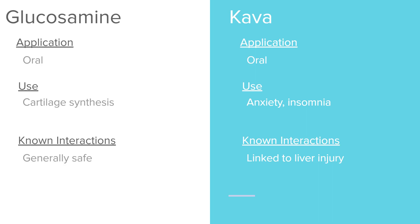Kava is native to the Eastern Pacific Islands and has been used for thousands of years. It is used to treat anxiety and insomnia. However, it is linked to liver injury, so you definitely want to use caution with kava.